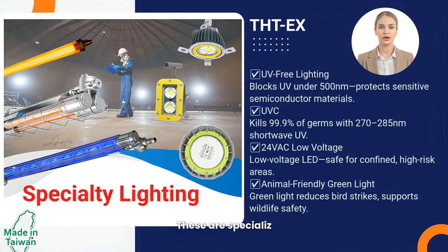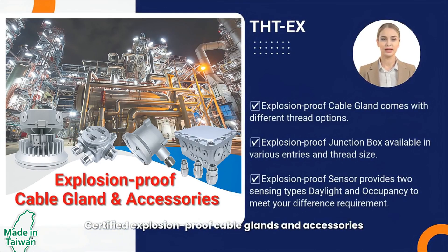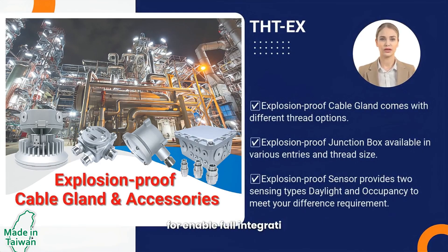Specialty lighting: specialized lighting solutions designed for sensitive hazardous or ecologically critical environments. Certified explosion-proof cable glands and accessories enable full integration of complete explosion-proof lighting systems.